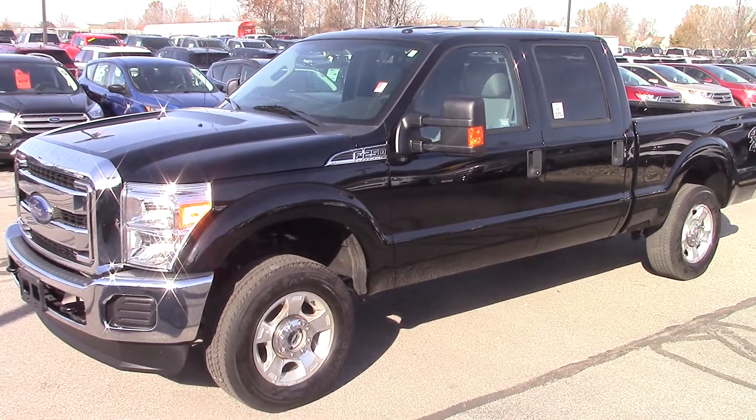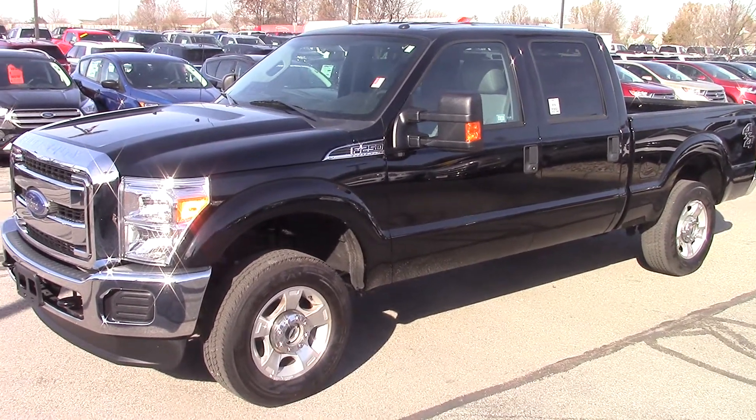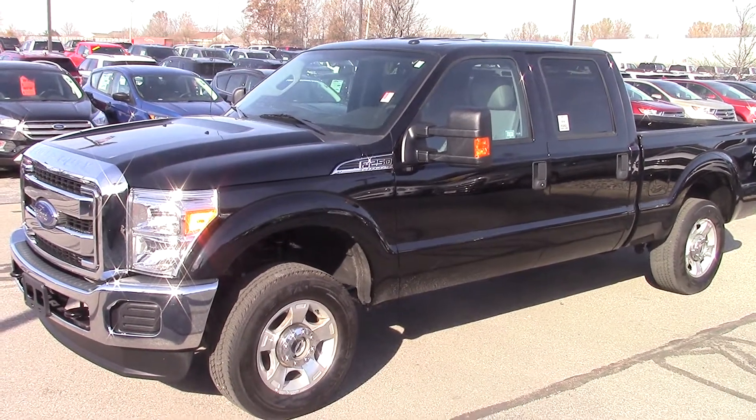Please give me a call at 317-852-2231 to schedule a test drive. Thanks and have a great day.